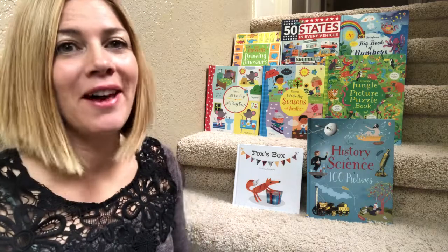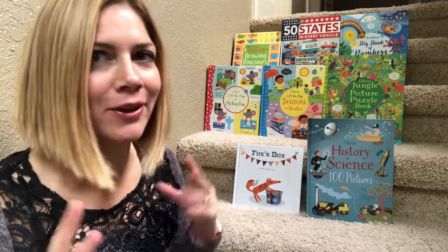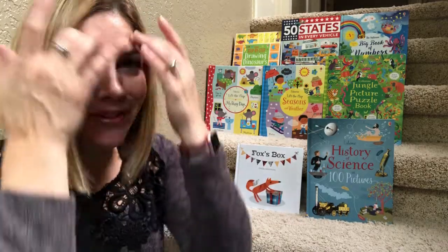I absolutely love having activity books in the car for when I'm taking my kids out in public, to kind of contain them and direct their energy in a useful way.